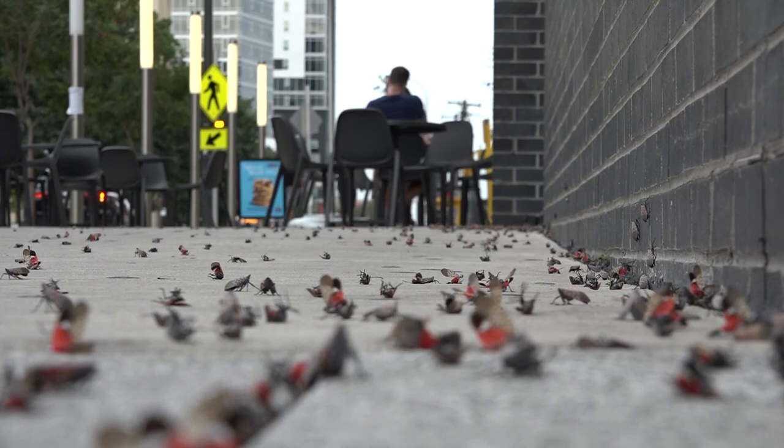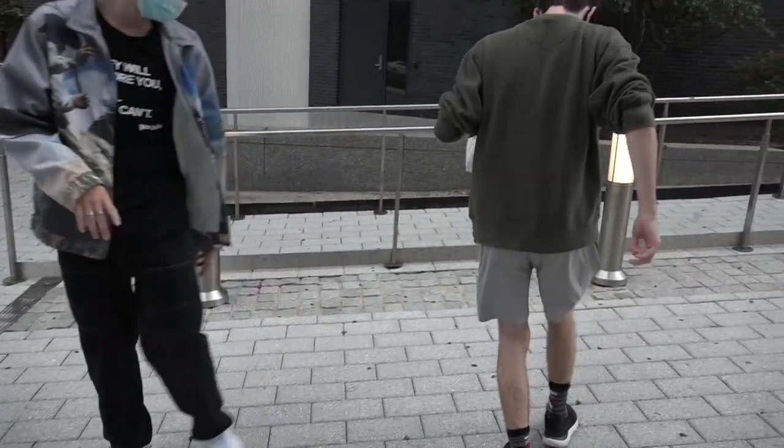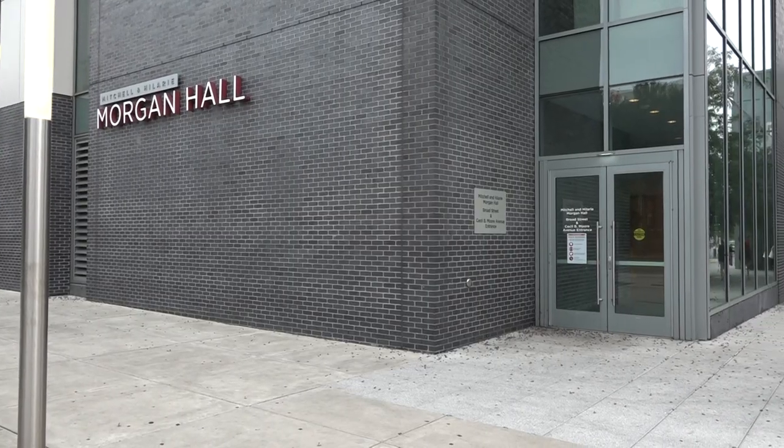They're back, and they're everywhere. The lanternflies have taken over campus once again, specifically under Morgan Hall and The View.